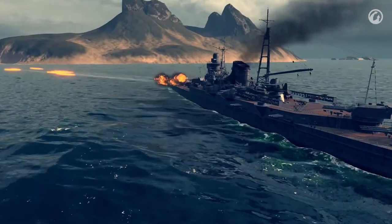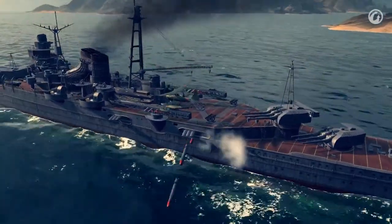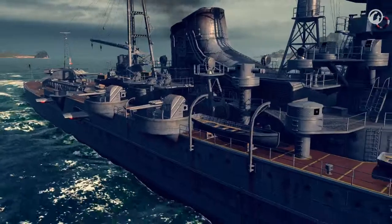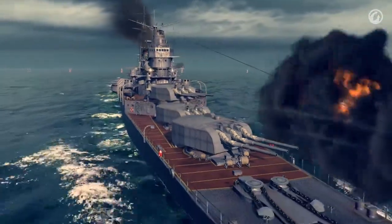If you ask me which class is the most powerful in the Japanese fleet, I would say cruisers. Heavy guns combined with torpedoes is a deadly threat to the enemy. And they're very beautiful, too. My favorite cruiser is Mogami, especially when she carries six-inch guns. Her fifteen guns were divided between five triple turrets — imagine the hail of fire she will unleash on her adversary.